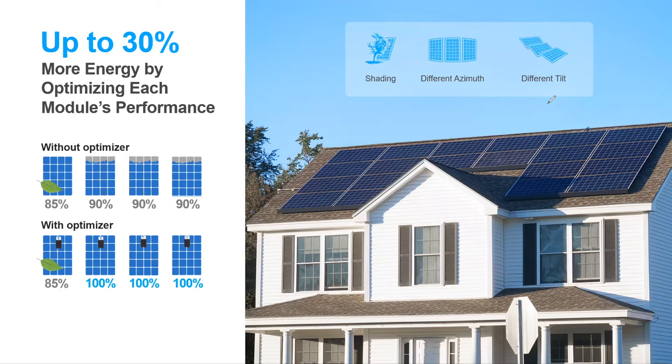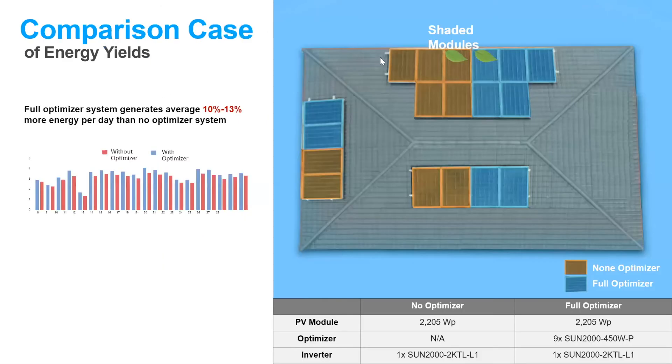The key point to remember is that you don't have to use optimizers on all PV modules — you can choose one or two depending on the situation. If shade is cast on multiple modules, it is recommended to put an optimizer on all of those shaded modules. A comparison was made: the orange modules are without an optimizer and the blue ones are with an optimizer in the same position. Using a 2 kilowatt inverter for each separate string, the conclusion was that using optimizers increased yield by between 10% and 14%.